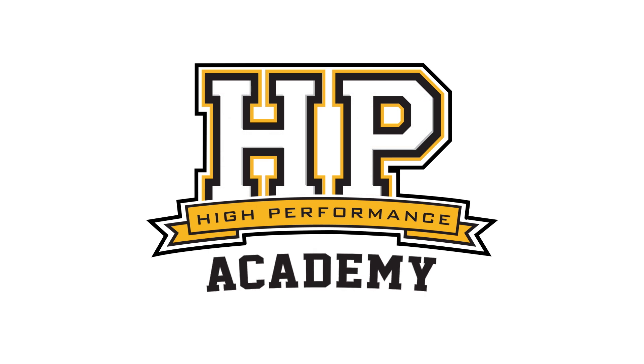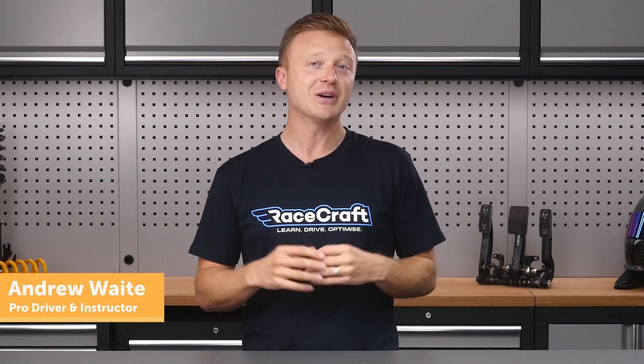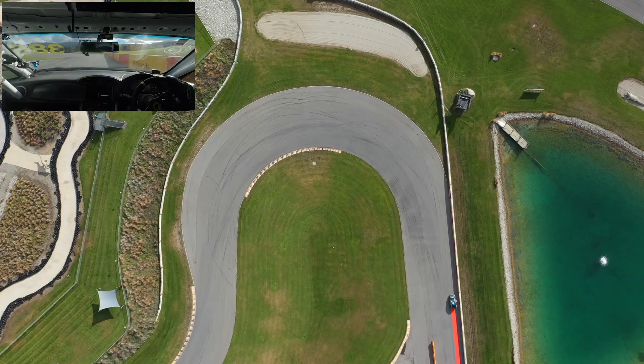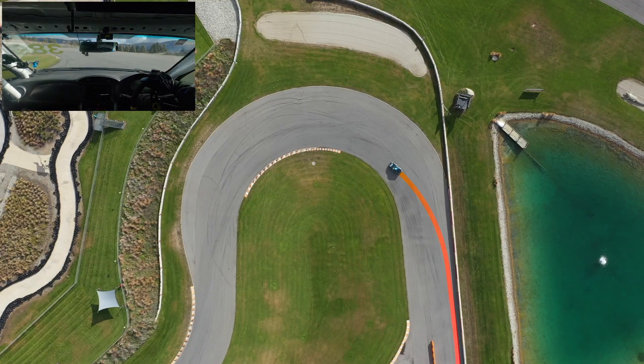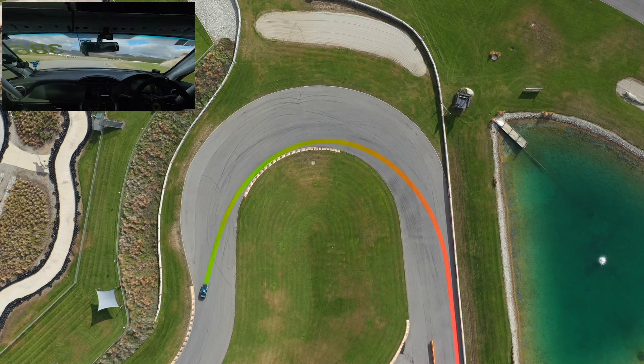The first most common mistake I see is when people over-slow the car. It's a very, very easy thing to do, and you may not even realize you're over-slowing the car too much. Generally, this comes back to confidence. They're just carrying the brake for that little bit of extra time to make sure they get to the apex. This right there means you're losing time.